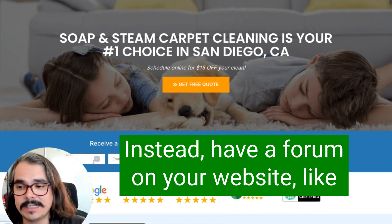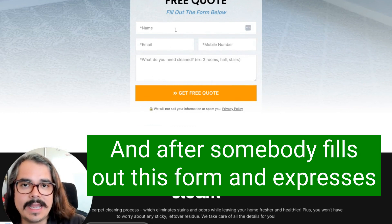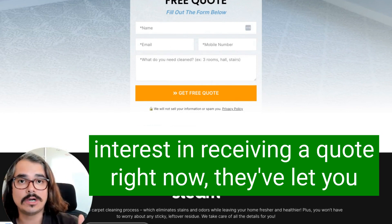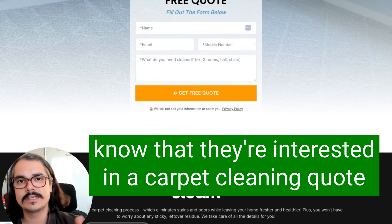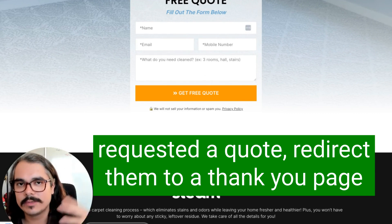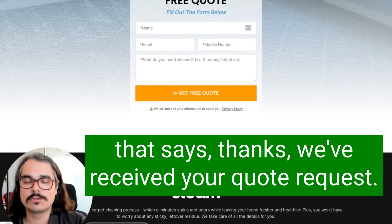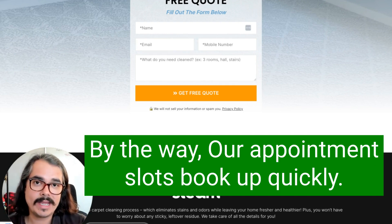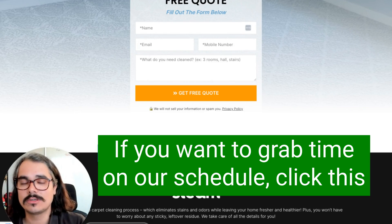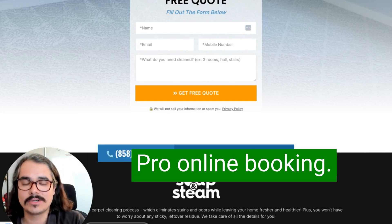Instead, have a form on your website like this one right here. After somebody fills out this form and expresses interest in receiving a quote, now they've let you know they're interested in a carpet cleaning quote. After they've requested a quote, redirect them to a thank you page that says: 'Thanks, we've received your quote request, we'll get back to you shortly. By the way, our appointment slots book up quickly — if you want to grab time on our schedule, click this button and visit our online booking portal.' Then you send people to your Housecall Pro online booking.